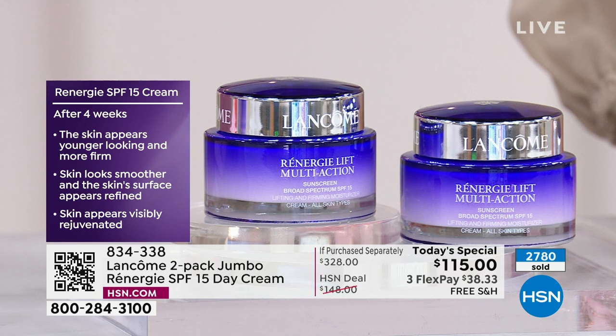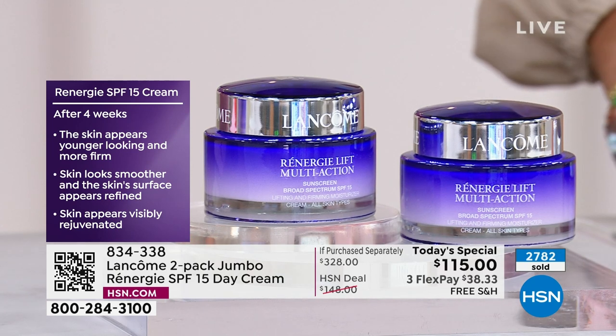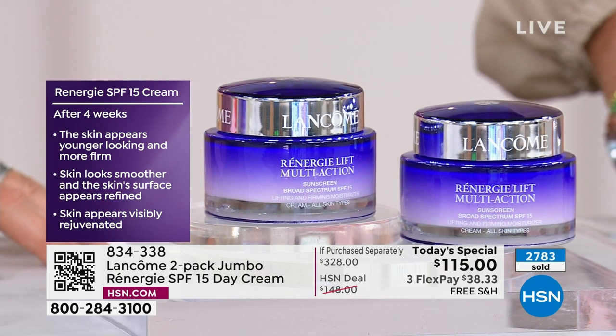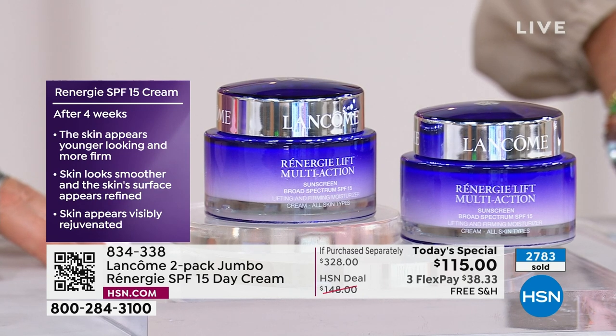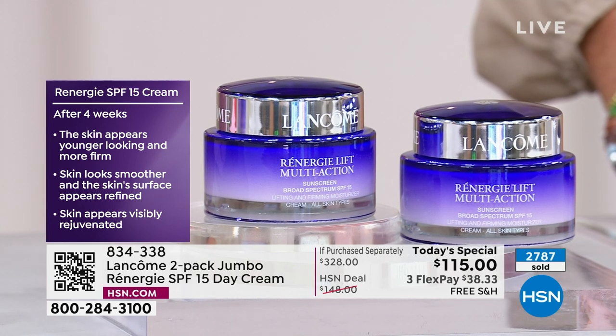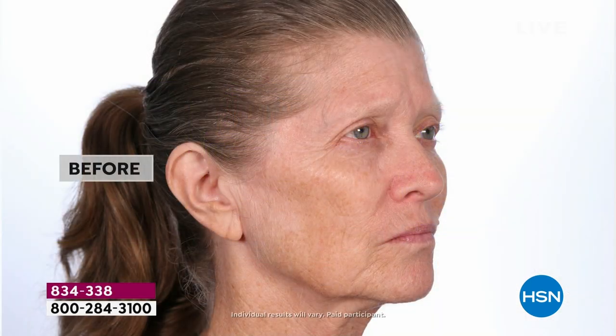After four weeks, your skin appears younger looking and more firm. In just one month, your skin appears younger looking and more firm. It looks smoother. The skin's surface is refined, and your skin appears visibly rejuvenated. Olga used it for four weeks. Watch how those crow's feet are smoothed, her texture is more even, that jawline has more of a contour, and those lines around her nose to mouth are smoother.